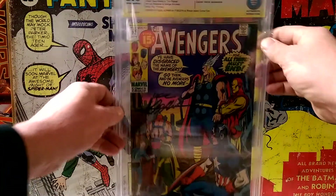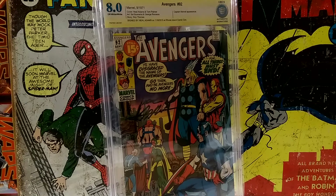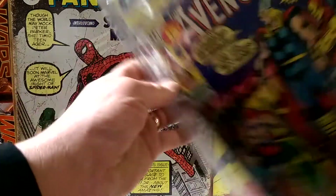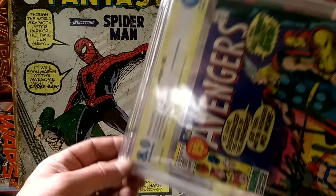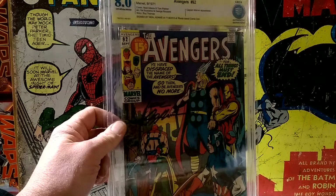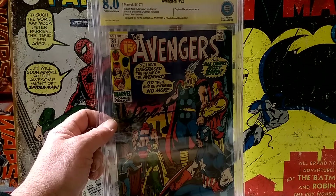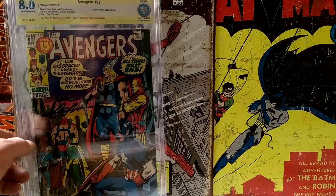Here's my first one — this is the Signature Series, signature verified. This is Avengers number 92, autographed by Neil Adams in rainbow ink — pretty cool. It's an 8.0 copy. The label comes out yellow because it is a signature verified book. It says Marvel, September 1971 — so not bad for an 8.0. It's older than me by 14 months. It says signed by Neil Adams on 11/8/2015, Rhode Island Comic Con.